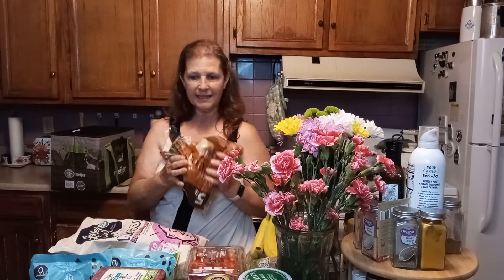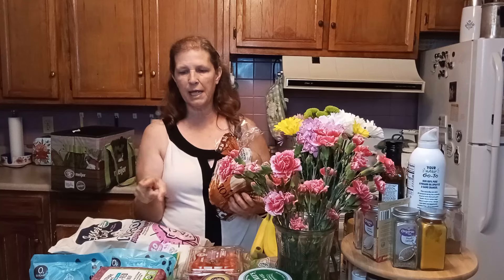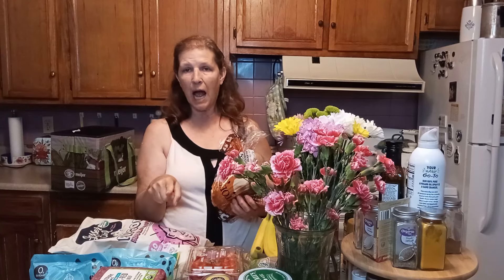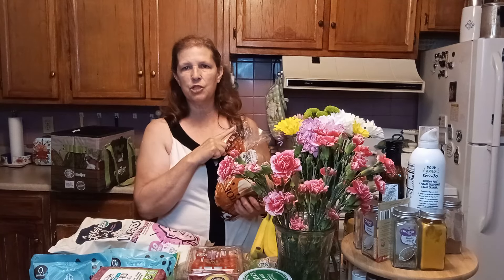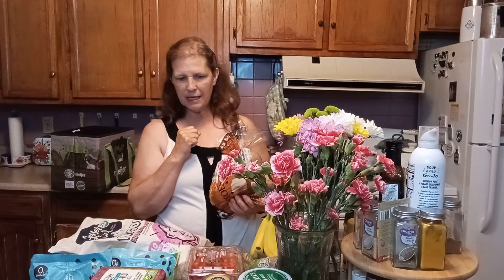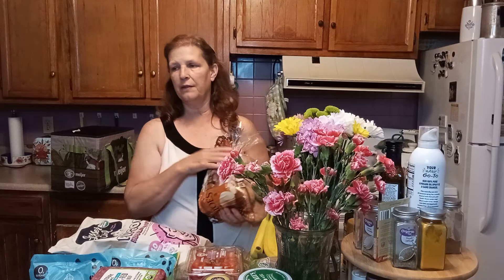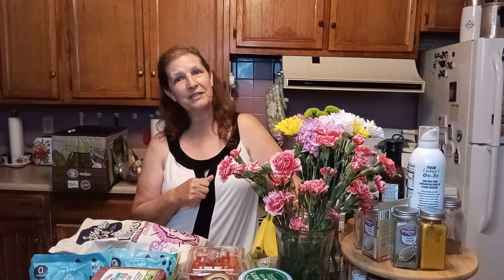That's going to be it. On our menu we're going to have pork chops one night, tacos one night, meatloaf one night, and then I have some chicken in the freezer so we're going to have barbecued chicken one night. I think we'll just have leftovers on the other days. That is going to conclude this grocery haul. If you made it this far, I really appreciate you. I'll see you in my next video. Bye!